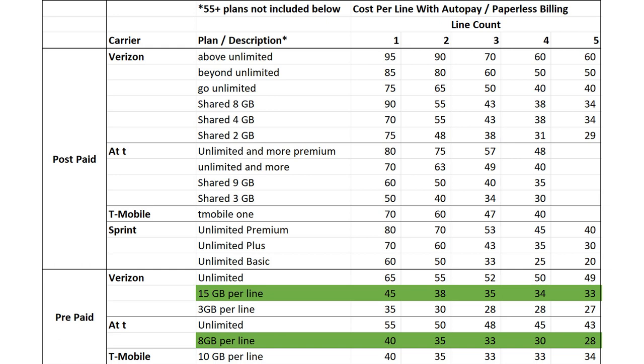Now that you know the three types — postpaid, prepaid, and MVNO — let's go through my spreadsheet where I jot down all the carriers' plans and their cost per line. You can download my spreadsheet at the bottom of this video. I mapped out postpaid, prepaid, and MVNO, listing the carrier, the plan description, how much data you get, and the cost per line with auto pay and paperless billing.